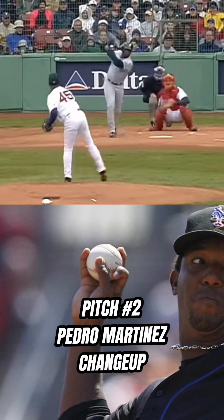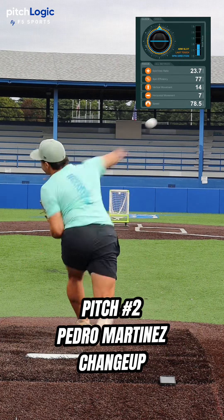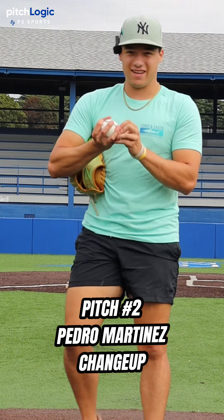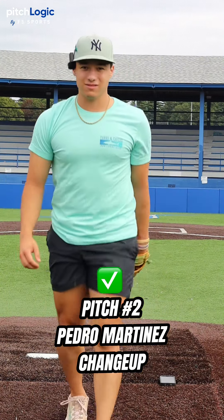Next, we got Pedro Martinez's change-up. Have to get it. Yeah — Pedro, filthy.